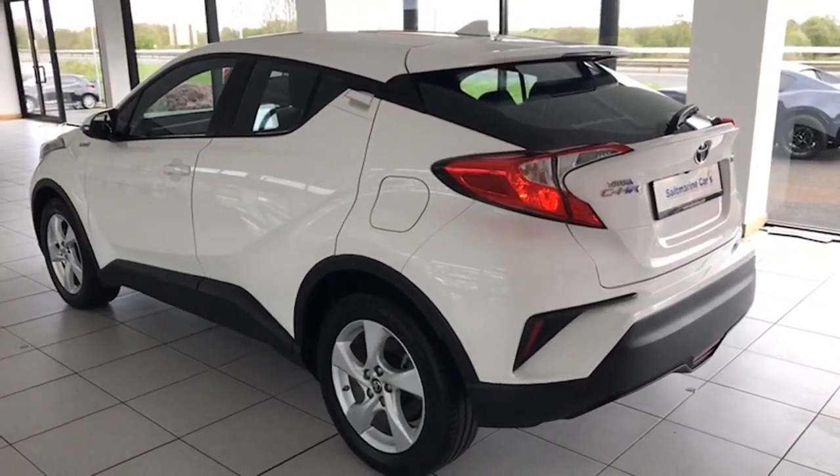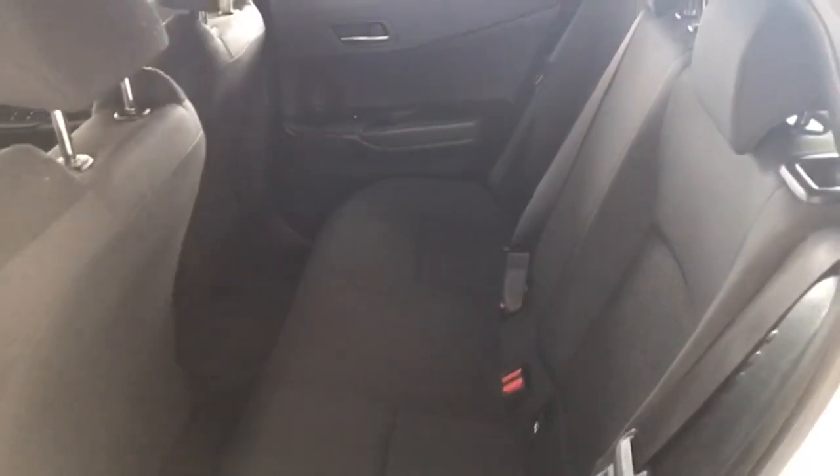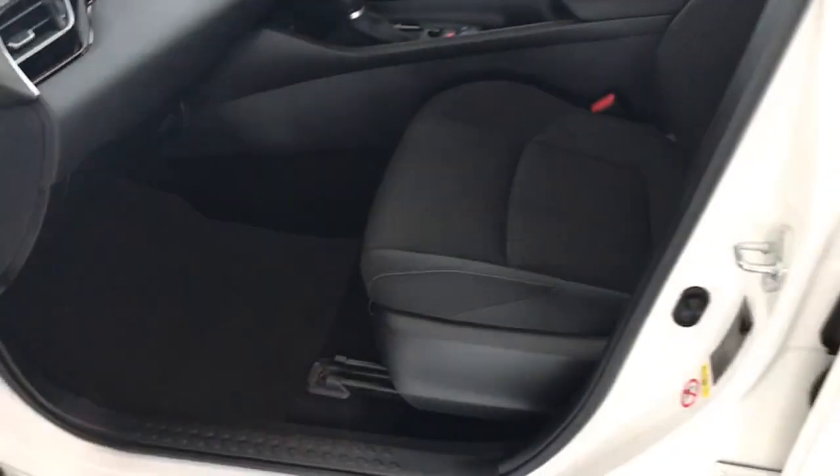Bodywork as I say absolutely exceptional — no scrapes or scratches. The car's never been smoked in either. The seats are absolutely perfect too. It's been protected with factory mats from new, as you can see there.